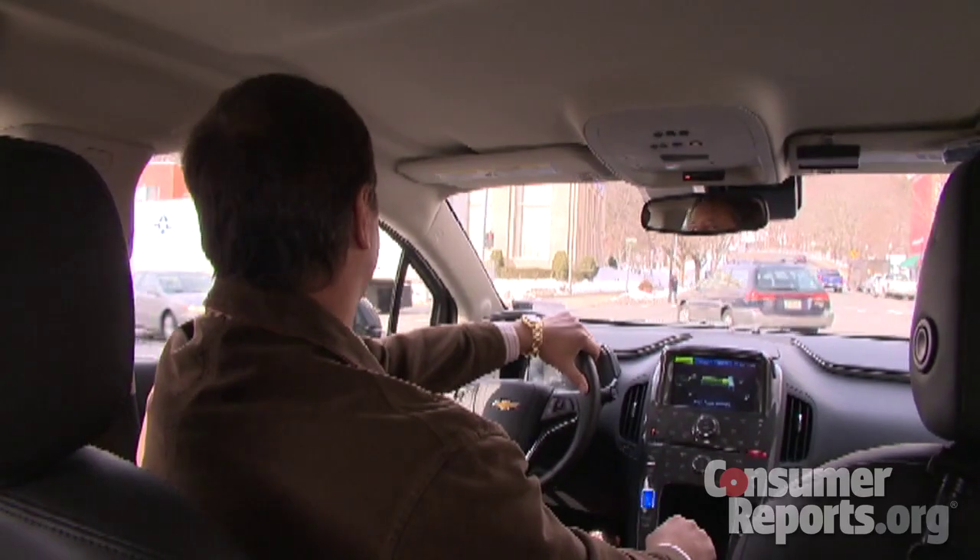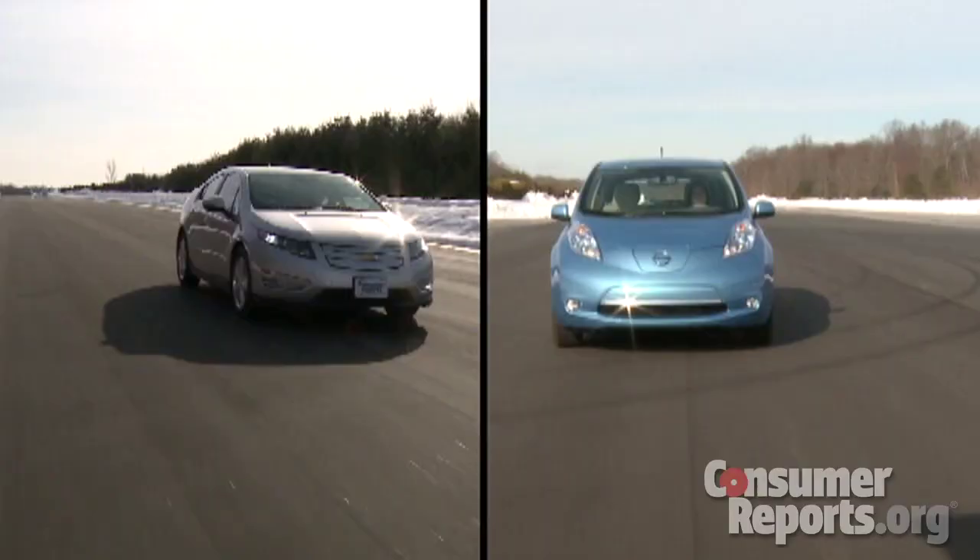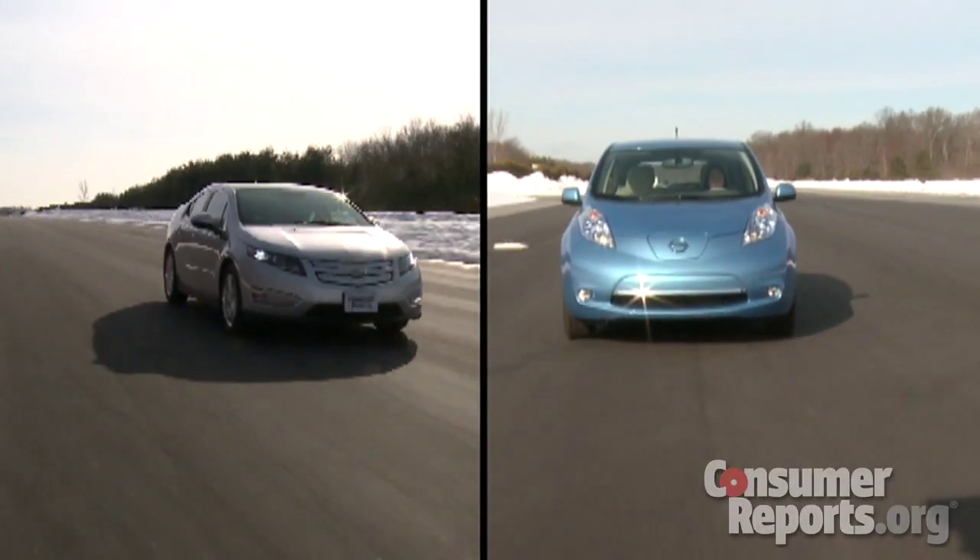Electric vehicles have come a long way, but they still have a long way to go before they're ready to replace the average person's primary vehicle. But if you're willing to pay a premium for going gas-free, one of these vehicles might be right for you.